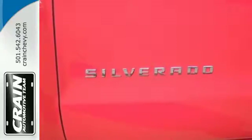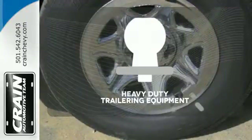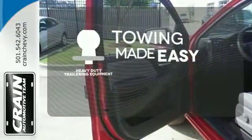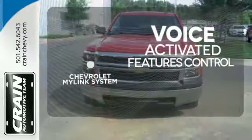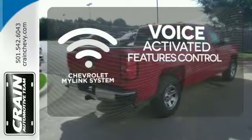Inside, the hard work is easier on you, thanks to a cabin that was designed with you in mind. The heavy-duty trailering equipment is a must-have to tackle any project. Streamline your smartphone, digital media devices and more with the attractive and seamlessly integrated Chevrolet MyLink system.